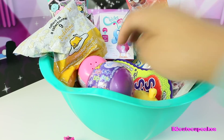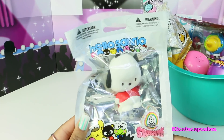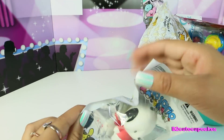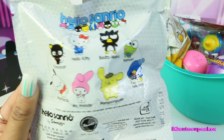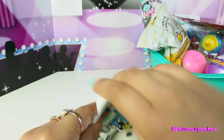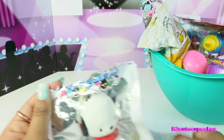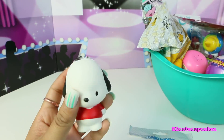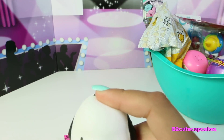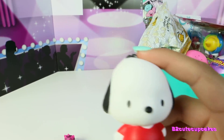Let's open our second surprise. It's called Hello Sanrio and it's from the same company that makes Hello Kitty, but this is different — it's a squishy. Here are all the figures that you can collect. And if you hear background noises, that's Teddy going through all the toys and stuff. Let's open it and see who we got. I don't really know how to pronounce the name, but it's like Bochacho — I just don't know the name.